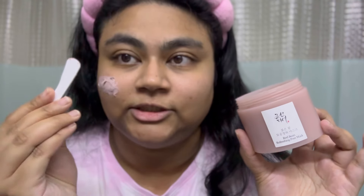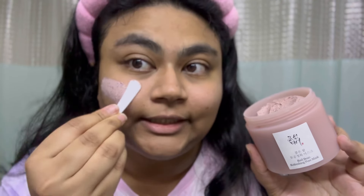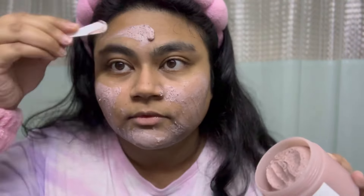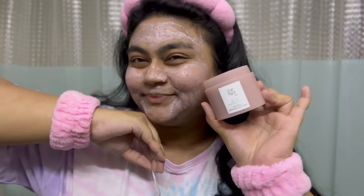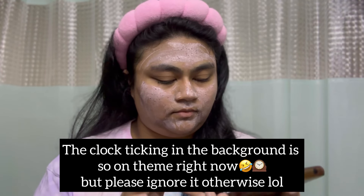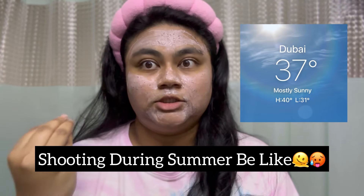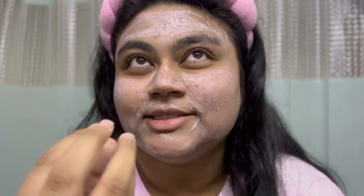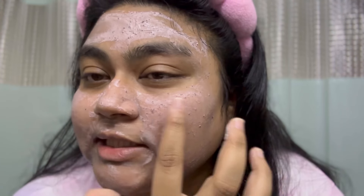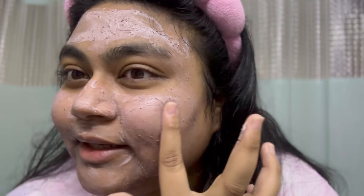These have exfoliating beads, as you can see. I'm going to keep this mask on for about 10 minutes and then wash it out. I feel like it's sucking out all the sebum — I have a very oily T-zone. It has these exfoliating beads which I'm going to use to exfoliate a little bit right now.